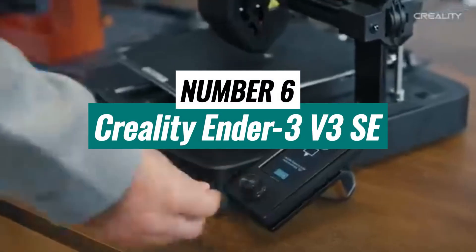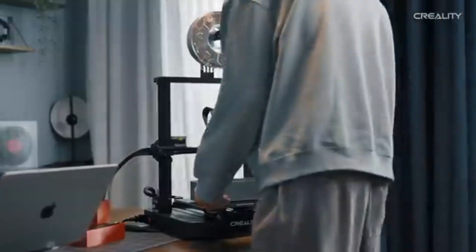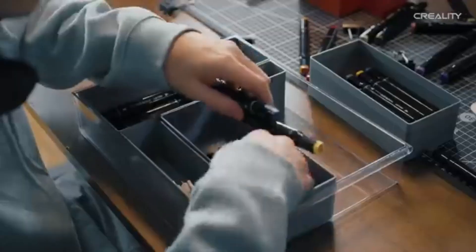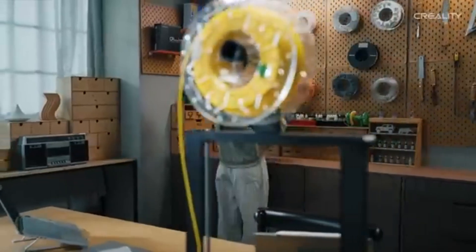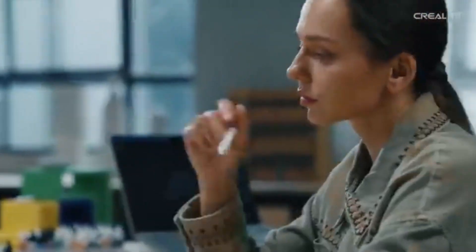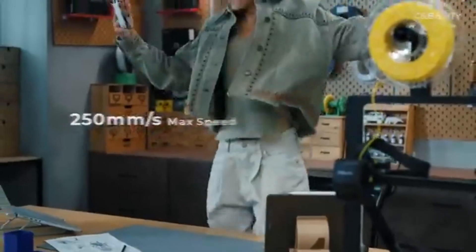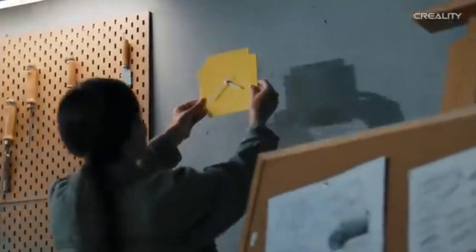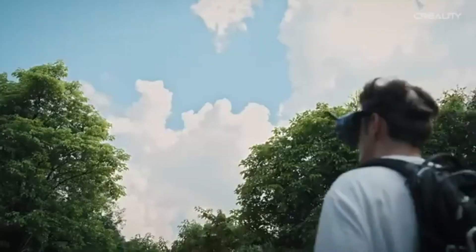Number 6. Creality Ender 3 V3SE stands out as a top contender for budget-conscious makers and hobbyists alike. After extensive testing, it offers exceptional value, making it the best budget option on the market. One of the most impressive features is its print quality, with a maximum resolution of 0.1 mm, consistently producing detailed and precise prints. The setup process is straightforward even for beginners, and the build volume of 220 x 220 x 250 mm is generous enough for most projects.